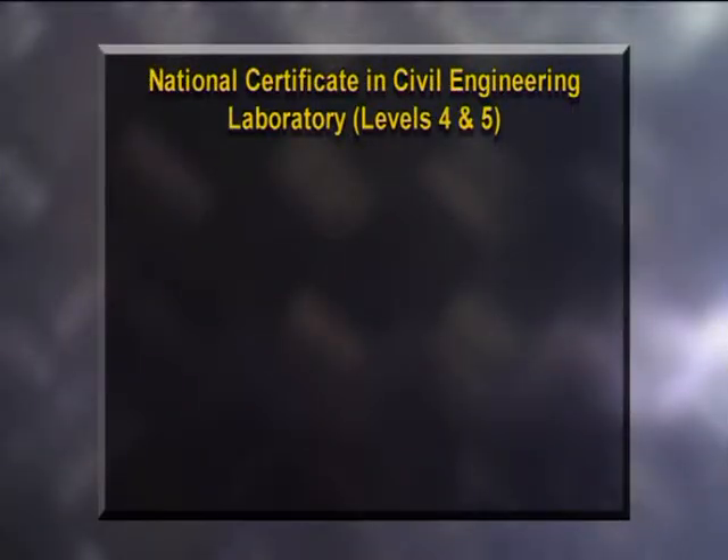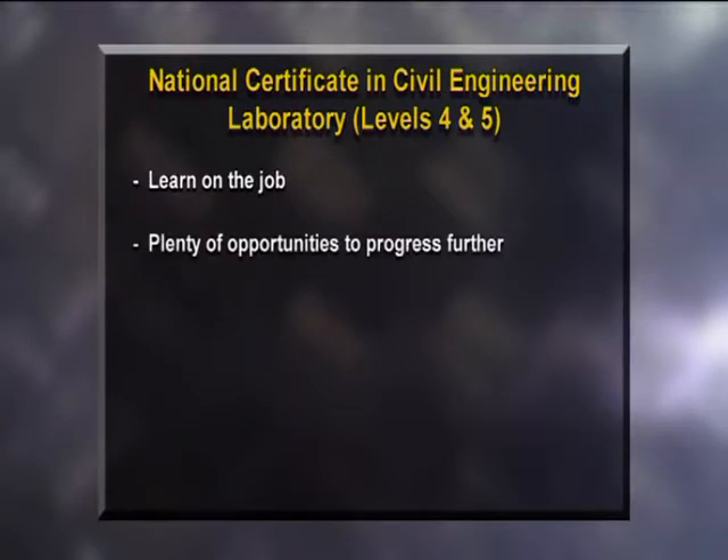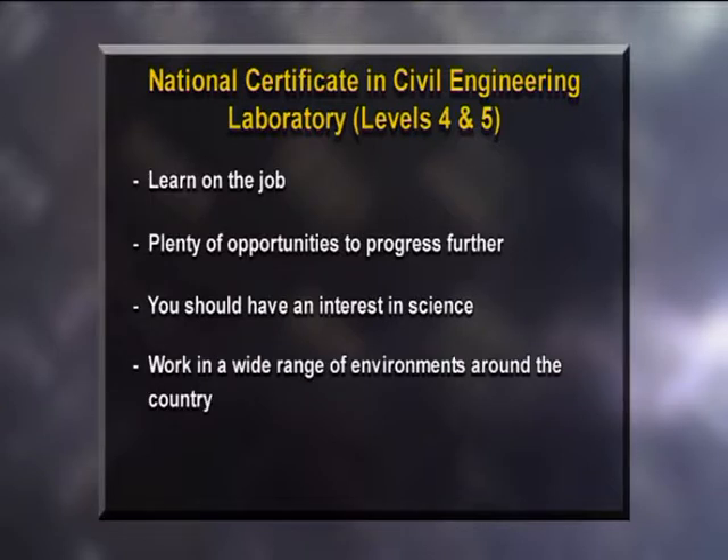To become a qualified civil laboratory technician you'll need to complete a National Certificate in Civil Engineering Laboratory Level 4, which can be gained on the job as you work. For those wishing to progress further, the National Certificate in Civil Engineering Laboratory Level 5 allows advancement to senior technician and opens opportunities to progress to laboratory manager. An interest in sciences will certainly help your career progression, and you can expect to work in a wide range of environments around the country.